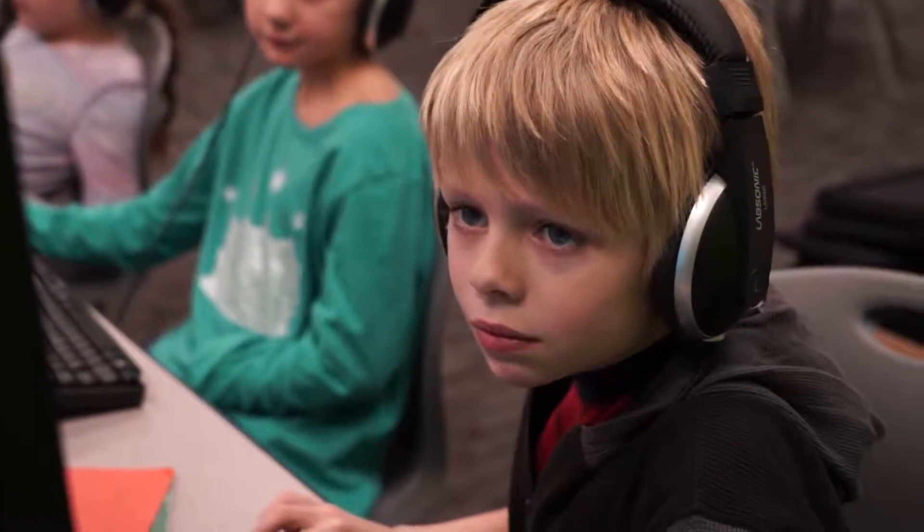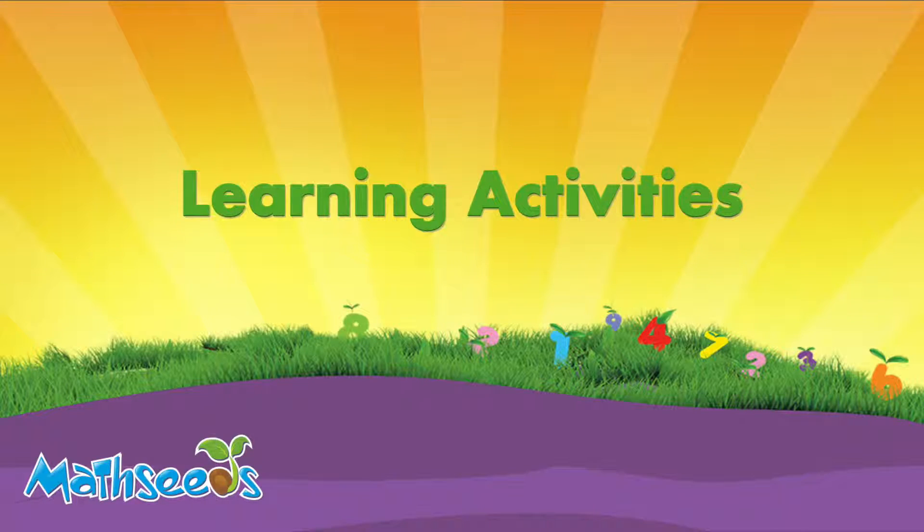I also have had students who take a lesson and master it and they've gone on to different skills that maybe we haven't touched on in the classroom yet. MathSeeds uses hundreds of different learning activities to ensure a range of different learning styles are accommodated.